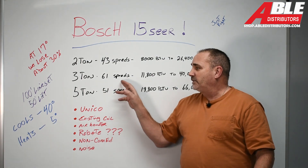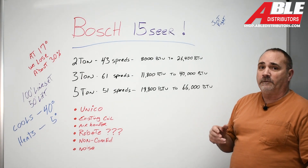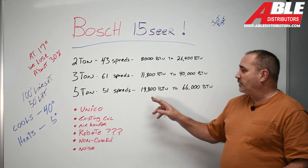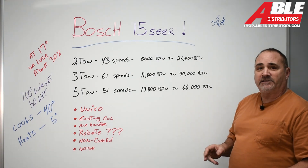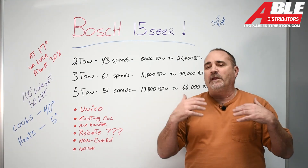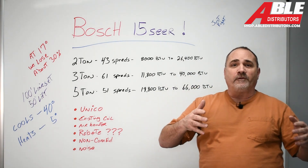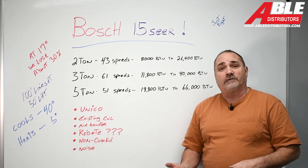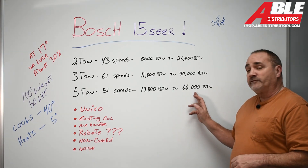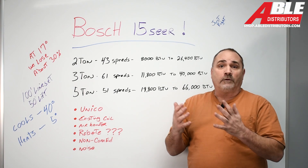The three-ton has 61 speeds, 11,800 to 40,000 BTU — pretty perfect. The five-ton has 51 speeds, 19,800 to 66,000 BTUs. Why does it go over five-ton when we have nothing that can produce that much air? Because you come home from vacation, your house is 96 degrees, you fire up your AC, and it may need that extra 6,000 BTUs to get that A coil where it wants to be.